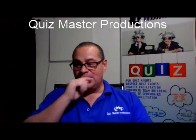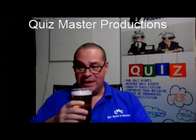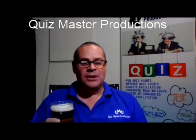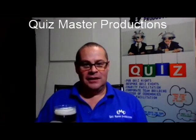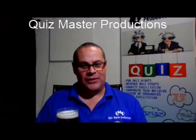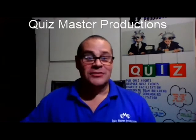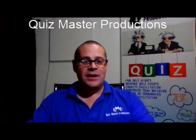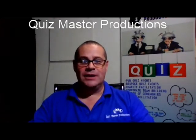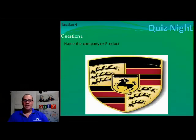Right ladies and gents, section number four is logos — but it's not just logos, it's car logos. Most of them are just brands, but what is the specific car? It's a two-word answer, much more specific. So be careful. Let's get going — number one: name the brand that uses this logo. Oh, that's way too easy.